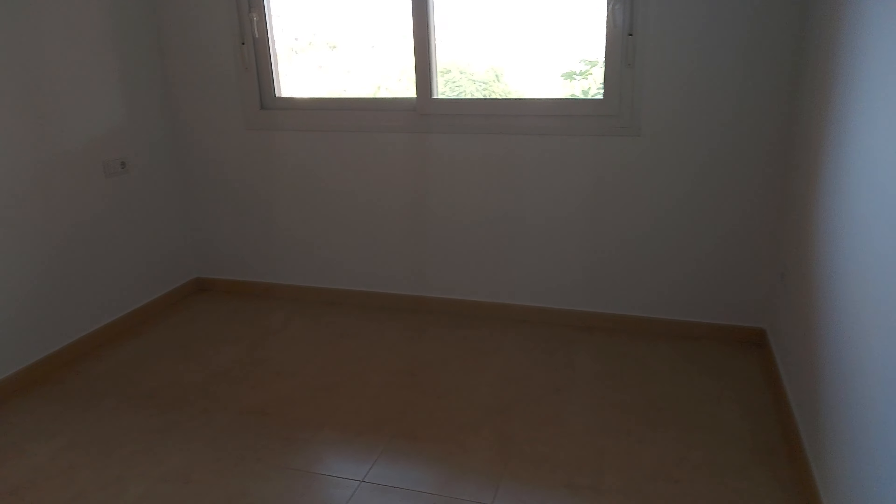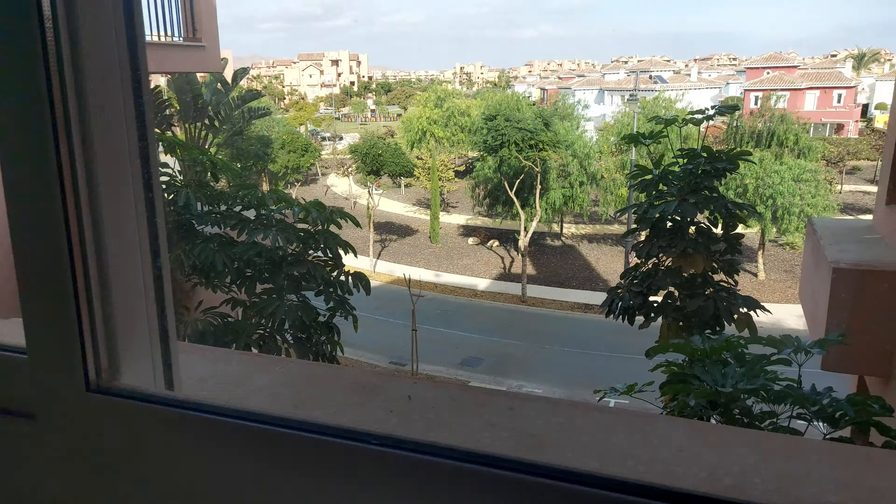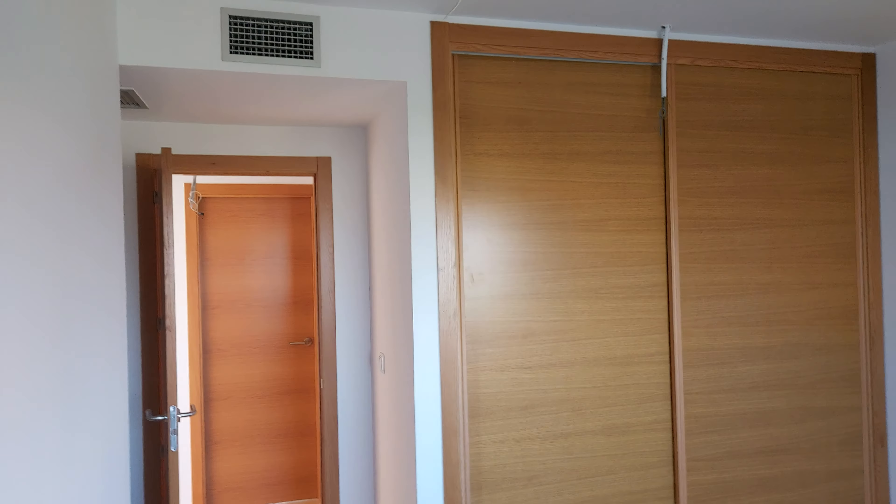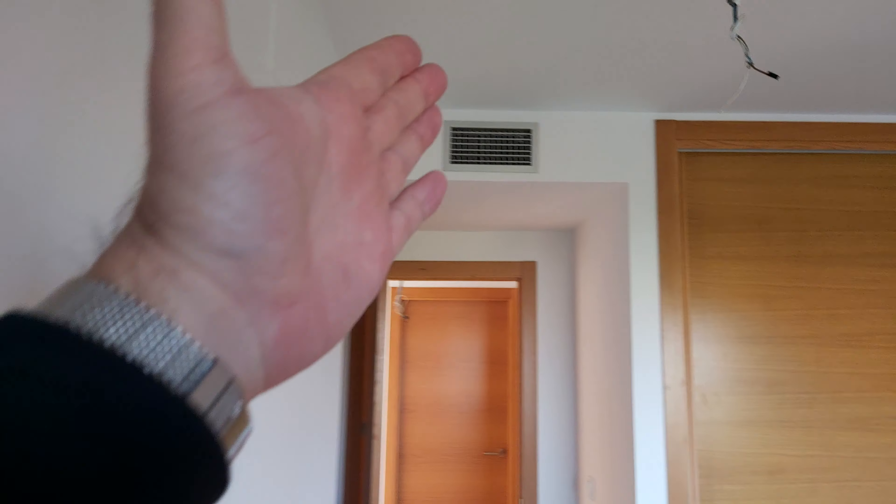Bedroom two is to the right, at the back of the apartment. The view out the window is just the access road coming up to the apartment. As with all the apartments here, they have underground parking included. There are built-in wardrobes, and that's your vented system.